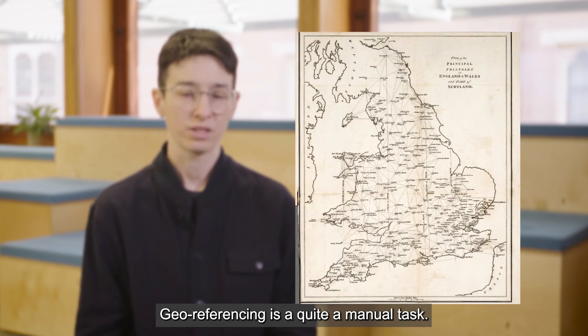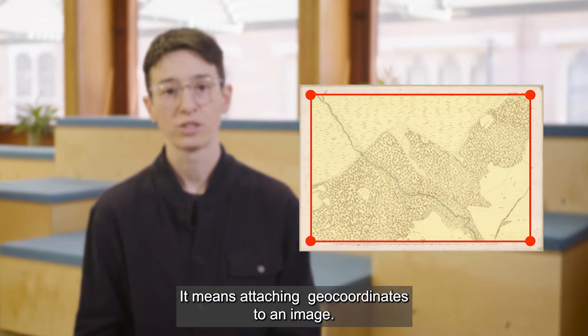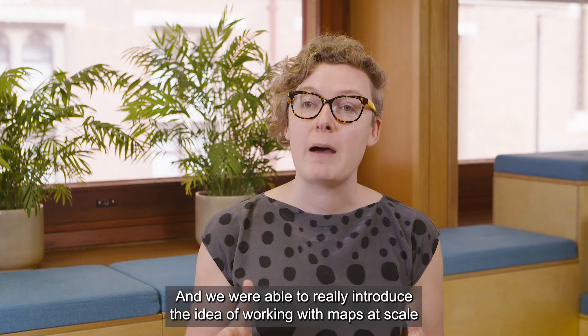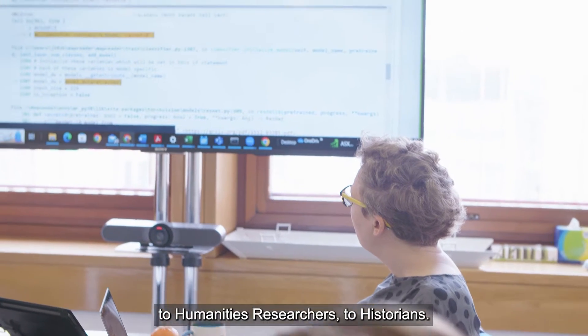Geo-referencing is quite a manual task. It means attaching a geo-coordinate to an image. And we were able to really introduce the idea of working with maps at scale, as data scientists like to say, to humanities researchers, to historians.